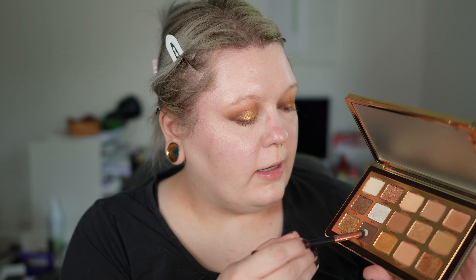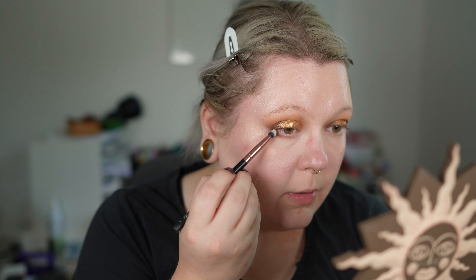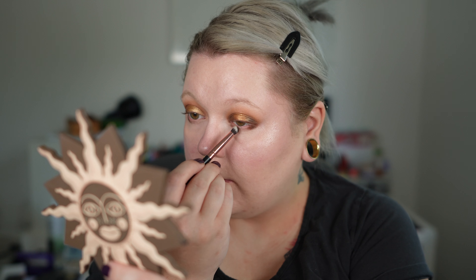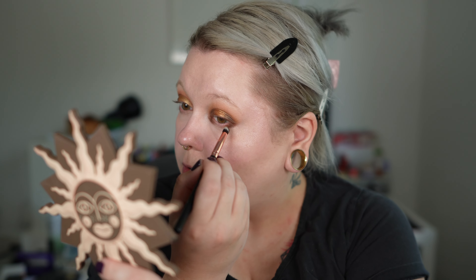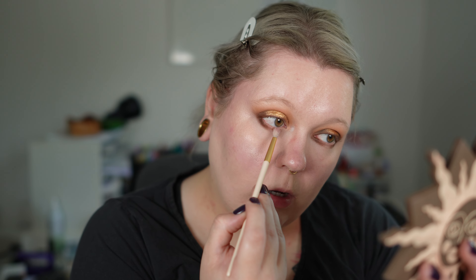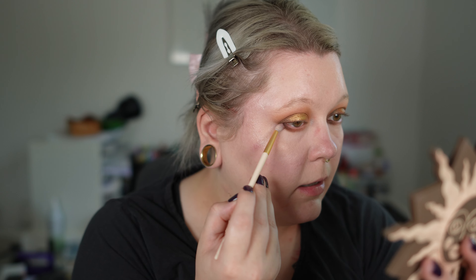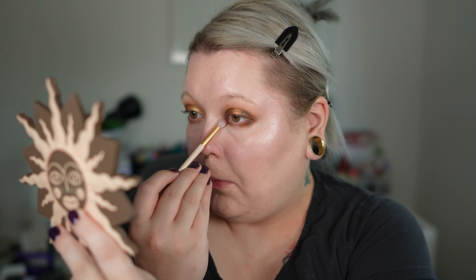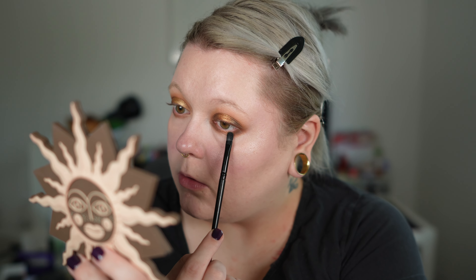For both lower lash lines I use Lock. For look one, I apply Lock just on the outer third. For look two, I mimic a halo effect and apply it on the inner and outer third. I then tap into Teak — for look one I buff it on the rest of the lower lash line and outwards, and for look two I also use Teak to buff out while leaving the inner part bare.